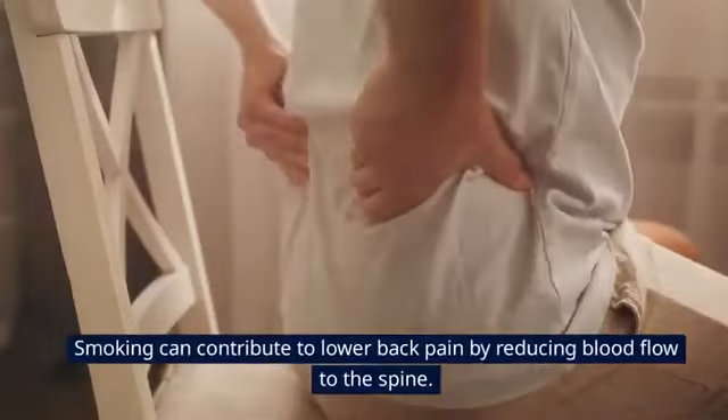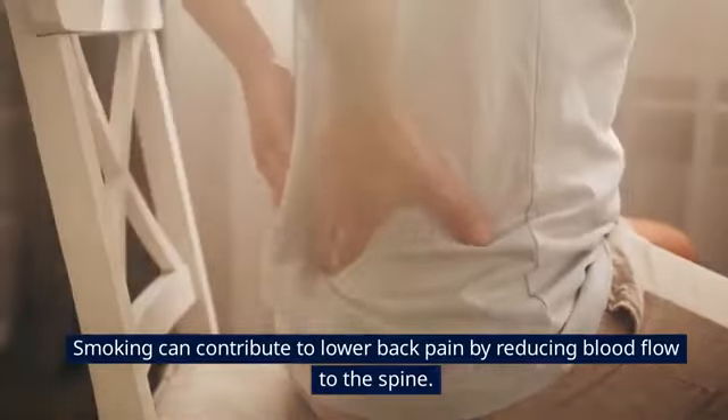Tip 13: Quit Smoking. Smoking can contribute to lower back pain by reducing blood flow to the spine.